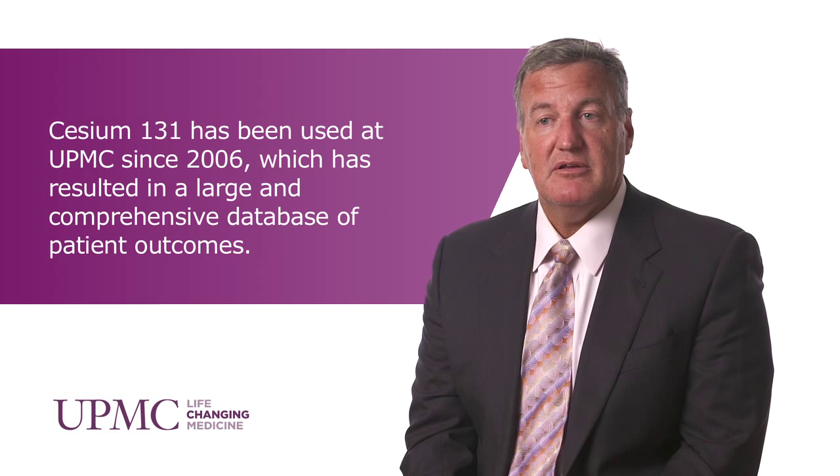One thing we've done at UPMC is we've used CS-131 as the isotope in prostate brachytherapy to try to decrease the urinary and bowel morbidity that accompanies treatment of prostate cancer.